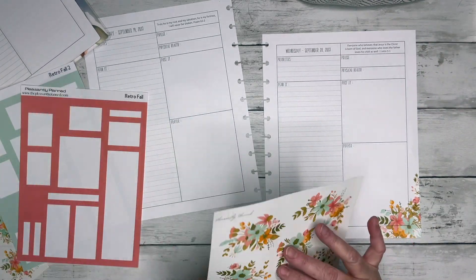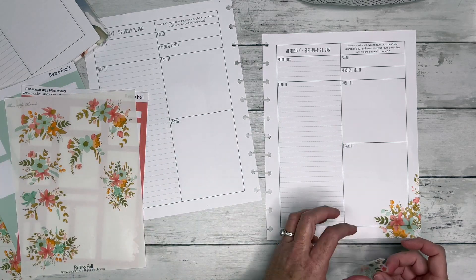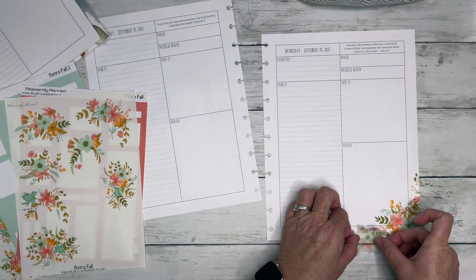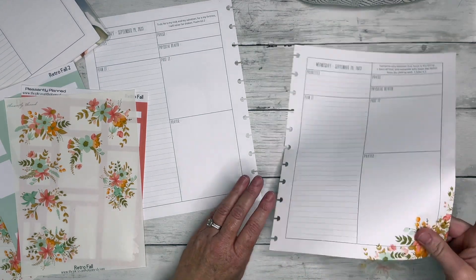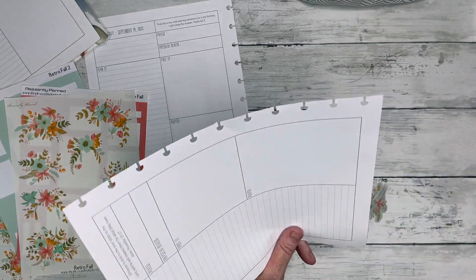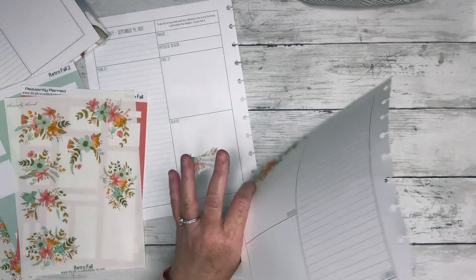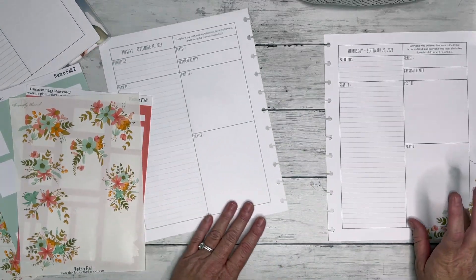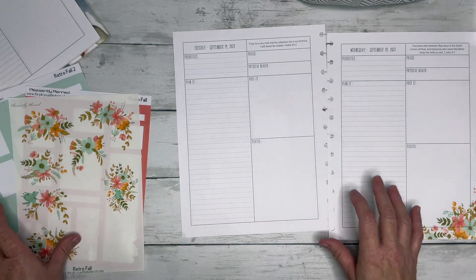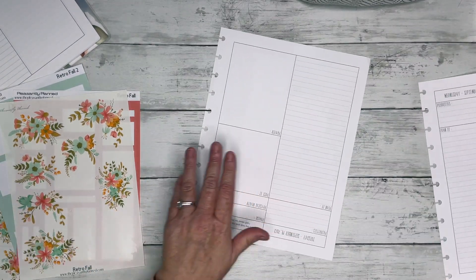I want to decorate this bottom corner — I'm still learning how to decorate this planner. My plans for this planner are for my daily devotionals, discipleship notes, and Bible study notes, so I want to make it super pretty so that it's fun to write in. I think I'm also going to decorate this top corner up here too.